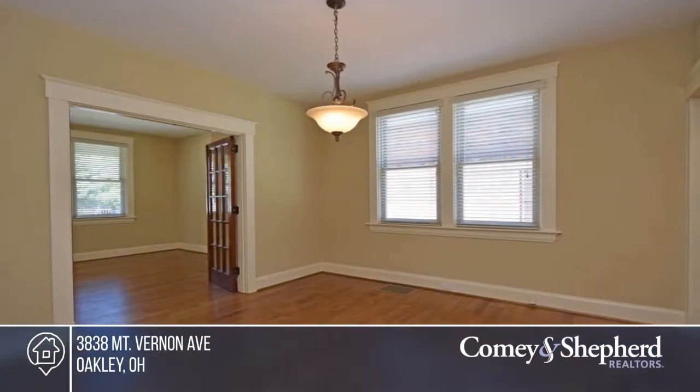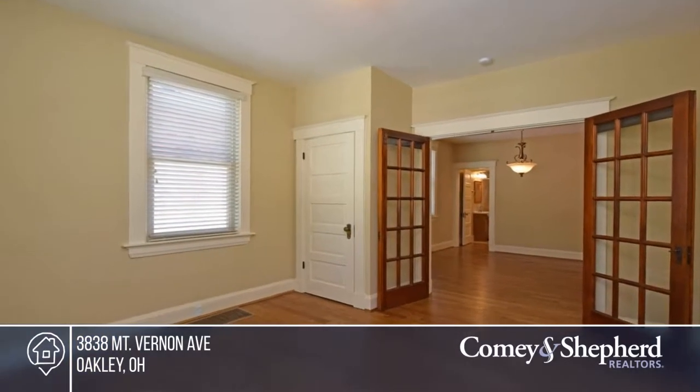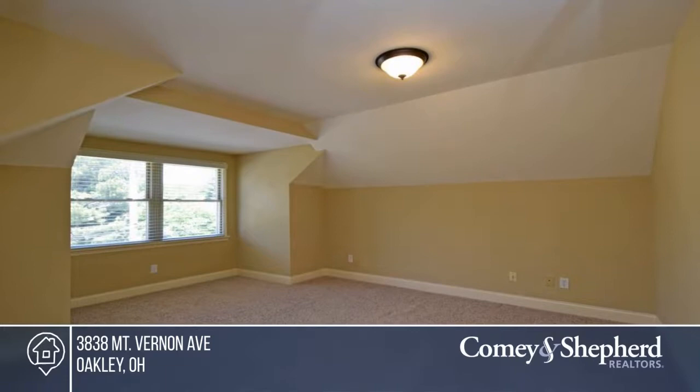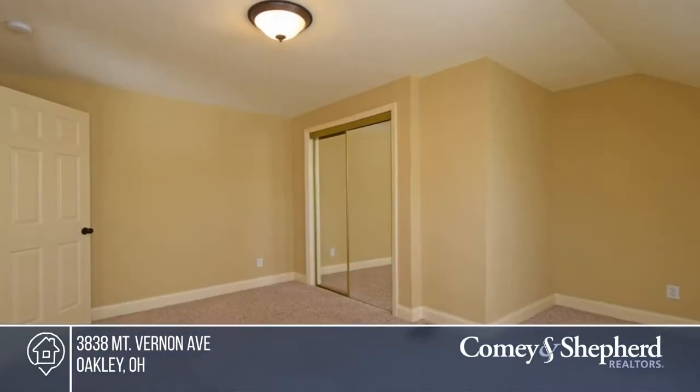There's a first-floor bedroom and full bath. The home is sun filled with hardwood floors, French doors, gas fireplace, walk-in closet, deep lot, an entertainer's back patio and a two-car garage.